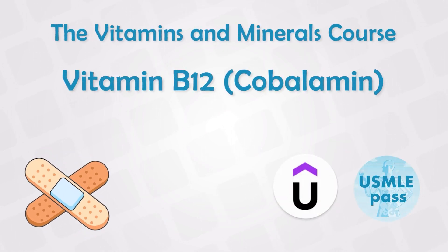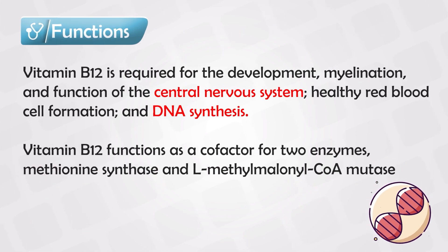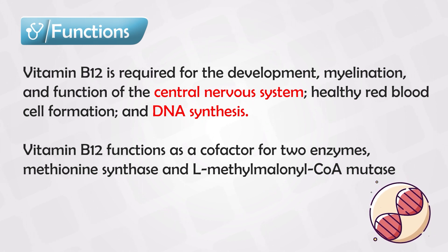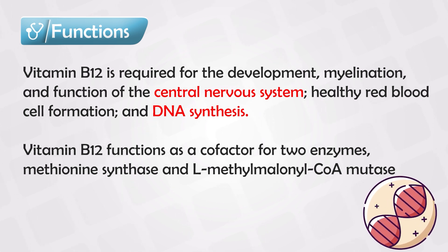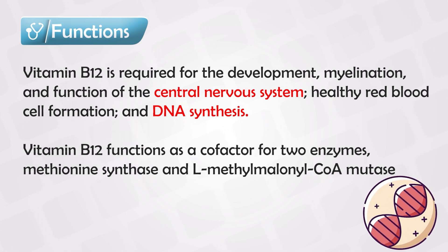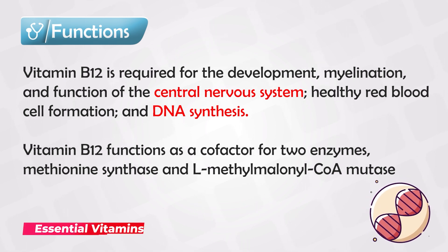Vitamin B12, also known as cobalamin, is one of the most important vitamins. You will see it everywhere in clinical practice and in your medical school exams. It has many major functions all over the body — it's important for the development of our systems, the myelination of the nervous system, red blood cells and oxygen exchange, and it plays a major role in DNA synthesis.